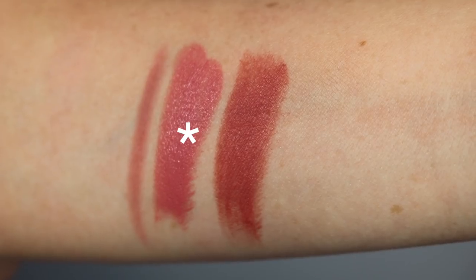The lip liner is in the shade Pillow Talk — this is not a Nordstrom exclusive but it's a staple. I already have it and love it; it's a your-lips-but-better kind of color. Charlotte Tilbury lip liners are the perfect combination of soft but still stiff enough to get a clean line. This is one of the best lip liners ever — it goes with every single lip color, and it's amazing that it's included in this set.